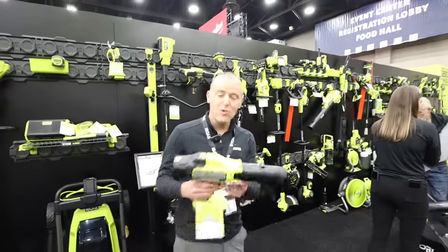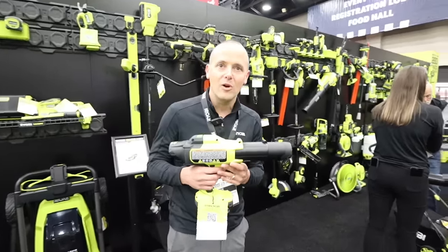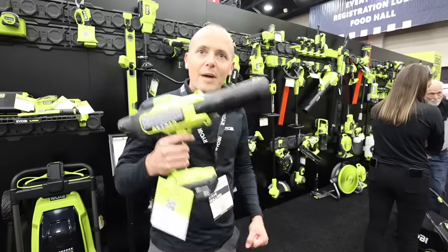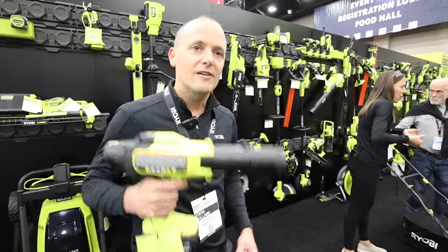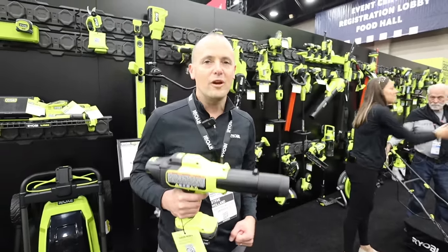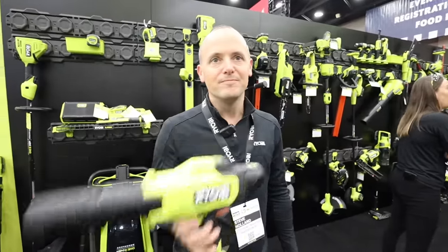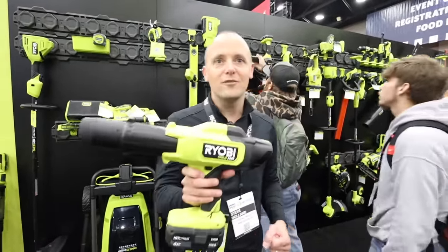What's that in your hand? This is our new OnePlus HP compact blower — all the power you need to get the job done, but super lightweight, powerful, and easy to grab and go. Great for your deck, front porch, walkway, or driveway. Very easy to use. This is coming out this fall, 2023.